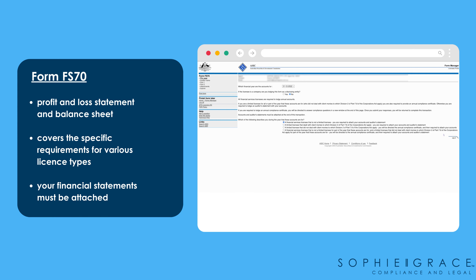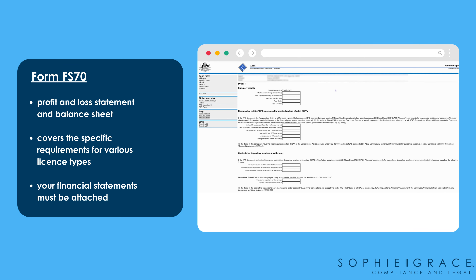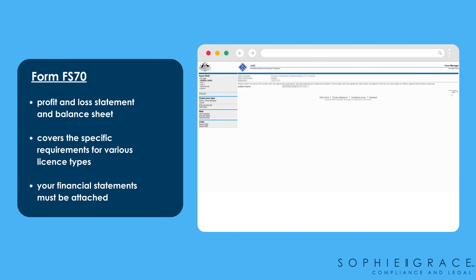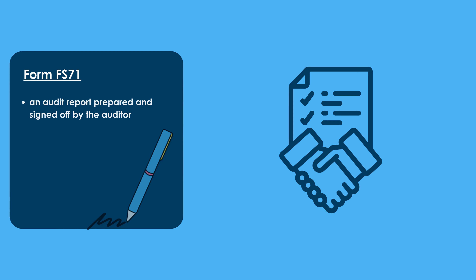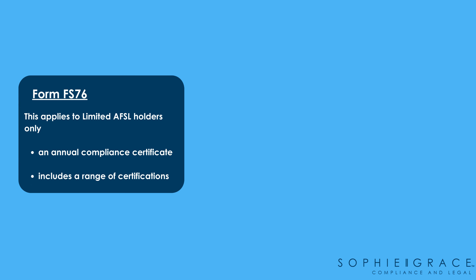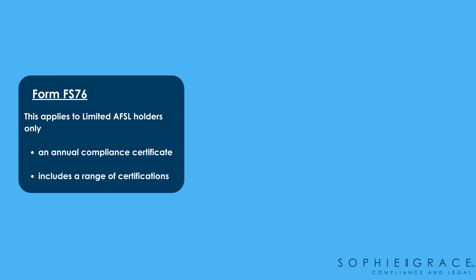The FS 70 is a profit and loss statement and balance sheet which outlines your financial position and covers specific requirements for certain licensees. You need to attach your audited financial statements to the FS 70 when you submit. The FS 71 is the auditor's report and must be completed and signed by the auditor. Form FS 76 is specifically for limited AFSLs and is not an audit but a compliance certificate. It includes a range of certifications in relation to the obligations of limited licensees.